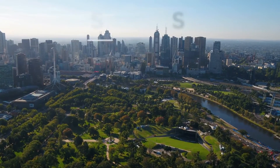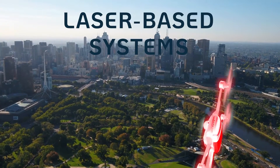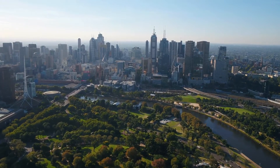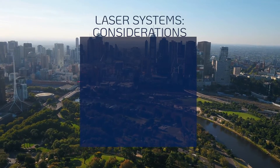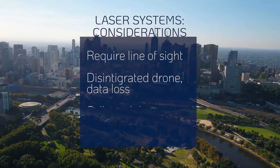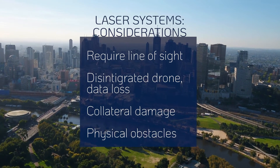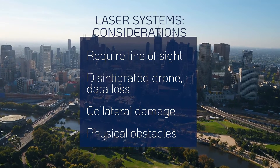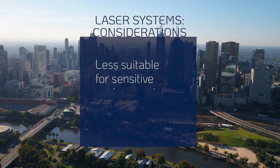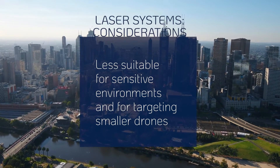Laser-based systems destroy drones by emitting a powerful beam of light that damages the drone's structure or electronics. They can effectively target various drone types. However, lasers require a higher line of sight, disintegrate the drone resulting in data loss, and may cause falling fragments. Collateral damage is a concern, and obstacles like buildings or other airborne objects can pose challenges. As a result, lasers may be less suitable for sensitive environments, and targeting smaller drones with lasers is more difficult.